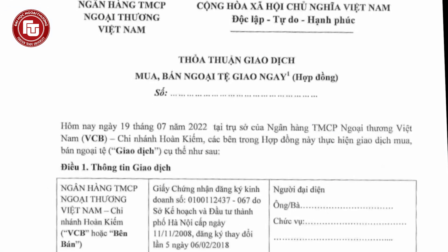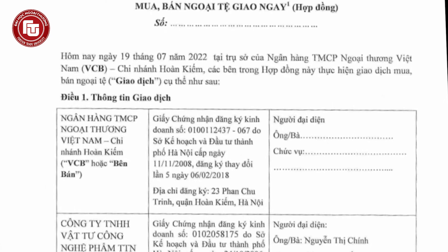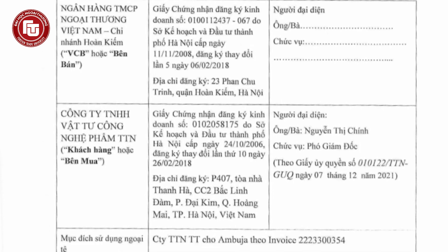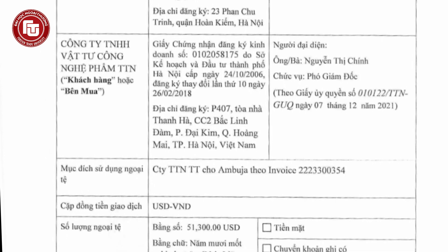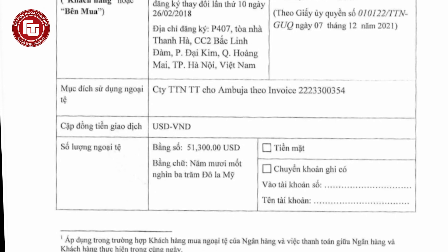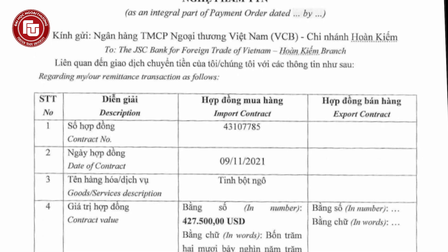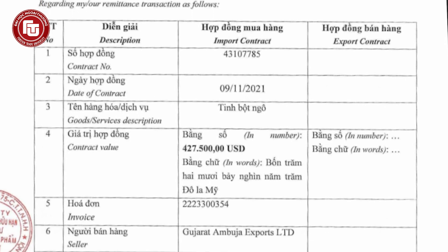Along with the essential documents established between the buyer and the seller, this document set also includes some additional documents which relate TTN, the importer, to its associated bank, Vietcombank. Besides the compulsory documents provided by TTN, here are some additional documents involved not between the buyer and the exporter, but between the buyer and its associated bank. The three papers include the application for remittance, the letter of commitment, and the foreign currency buy and sell contract. All three documents were incurred between the buyer TTN and the associated bank Vietcombank, regarding the transaction of money between the buyer's bank account and the beneficiary bank of the exporter in India.